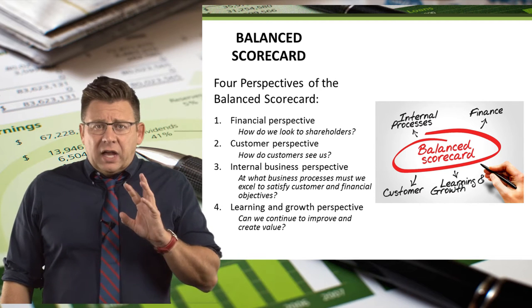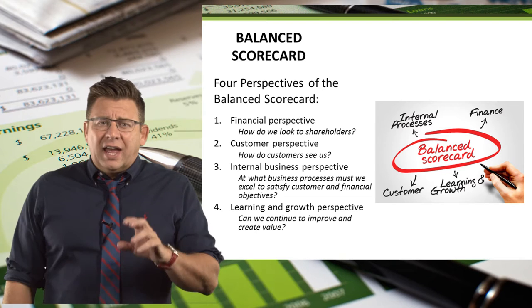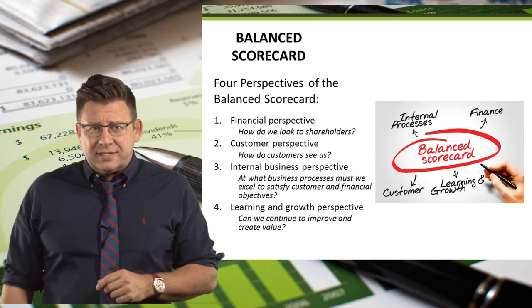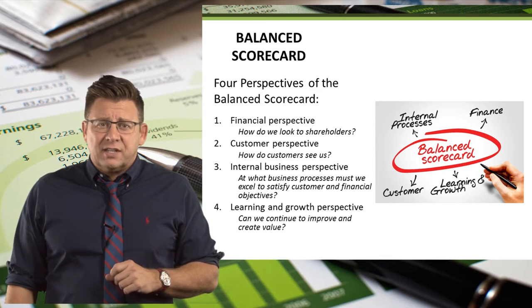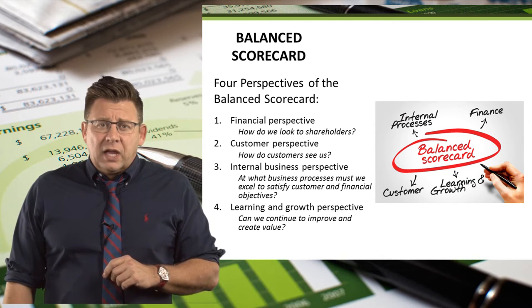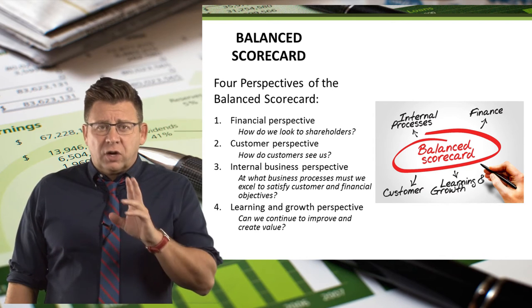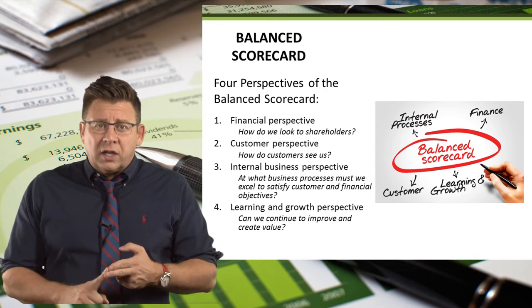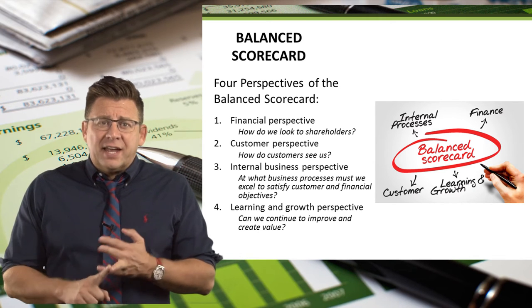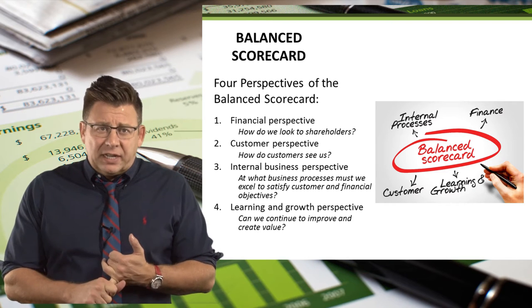The customer perspective helps managers evaluate the question: how do our customers see us? Customer satisfaction is a top priority for the long-term success of a company. Customers are typically concerned with four specific product or service attributes: the price of the product, the quality of the product, the sales and service quality, and the product's delivery time.